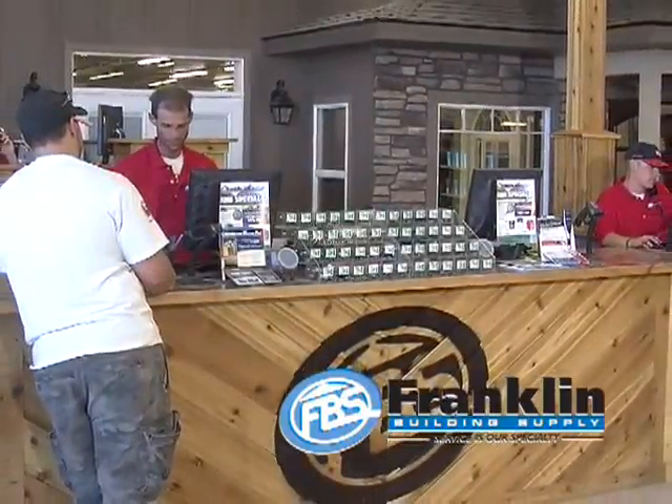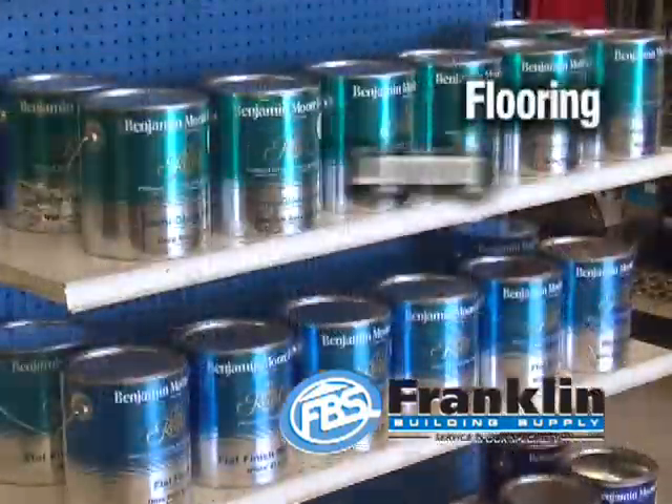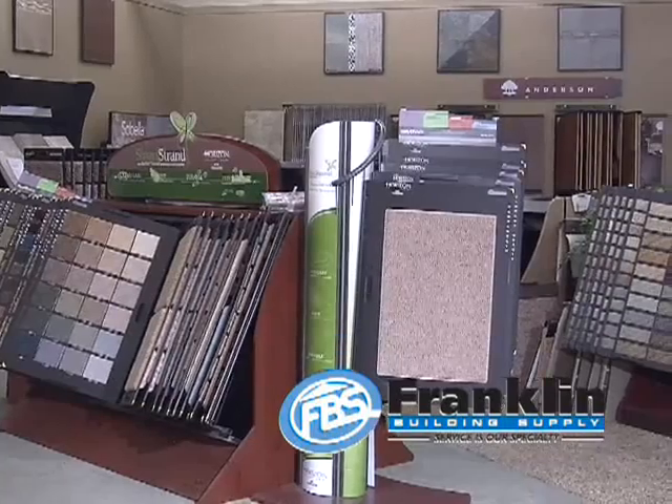Whether you're remodeling a kitchen or building a home, we've got everything you need, including windows, doors, cabinets and countertops, flooring, lighting, paint and design services, and a huge showroom to help you with your product selection.